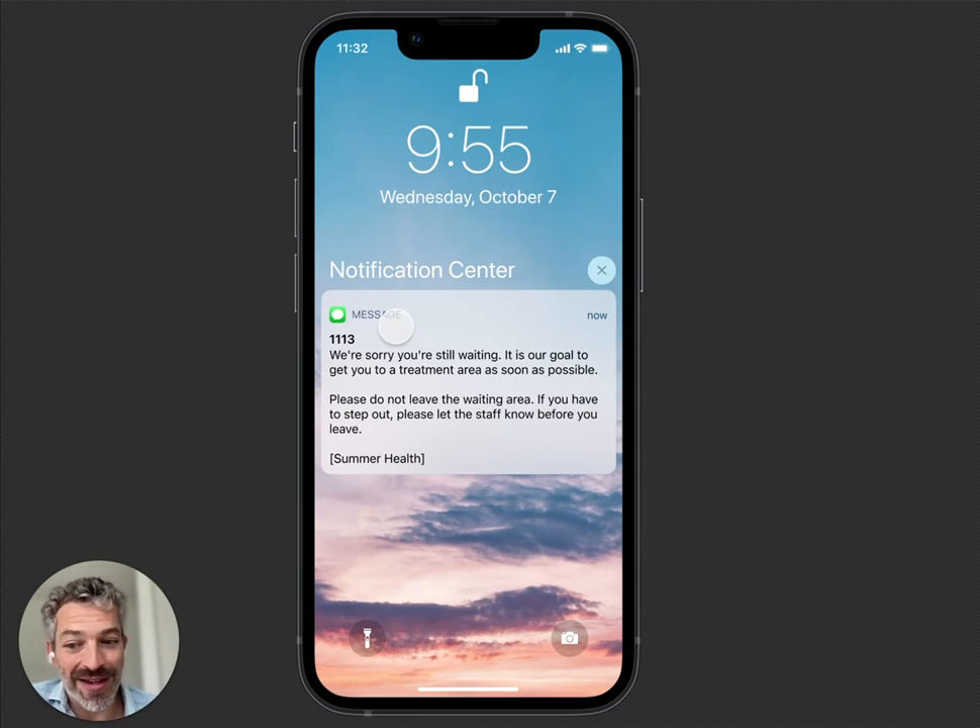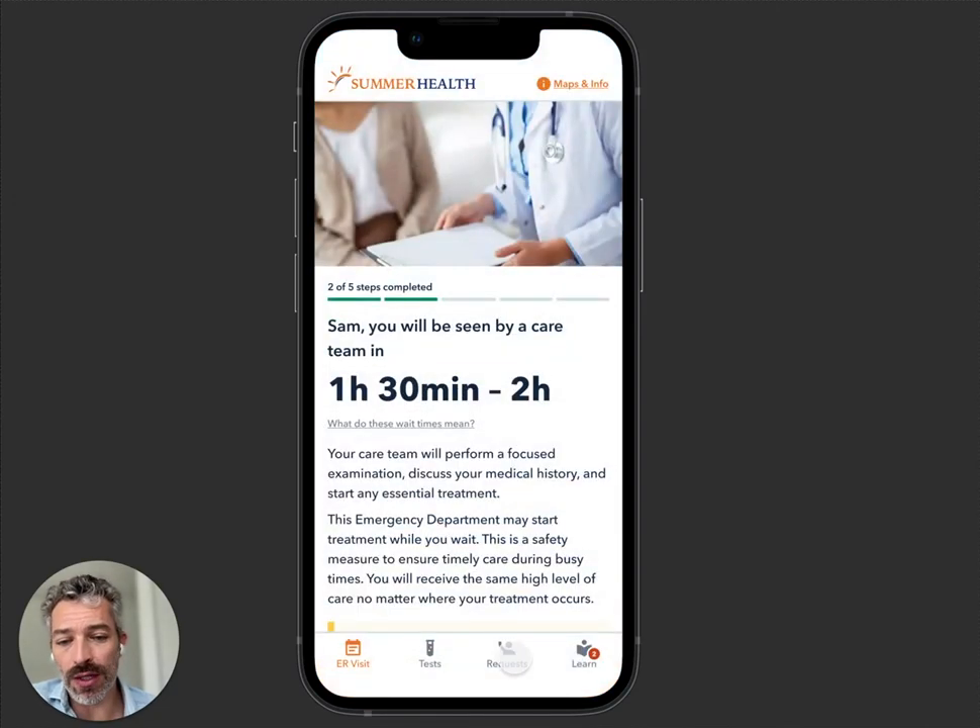At 90 minutes or 60 minutes — you can configure these — the message says: 'We're really sorry, you're still waiting. Please don't leave the waiting area without telling someone.' An hour after that: 'We're super sorry. Is there anything we can get you?' And that's where service requests come in.